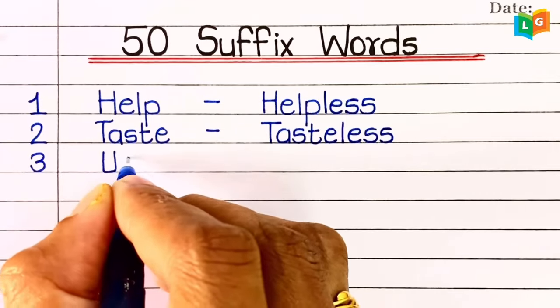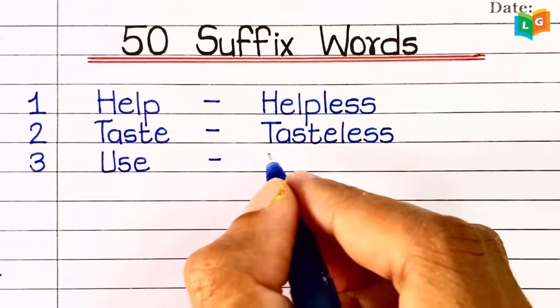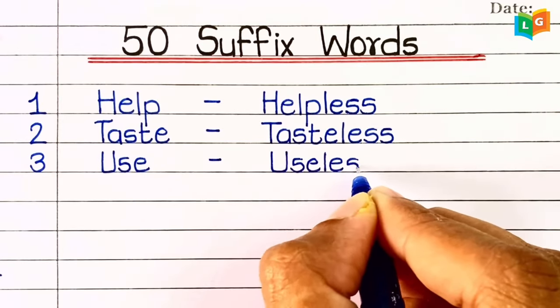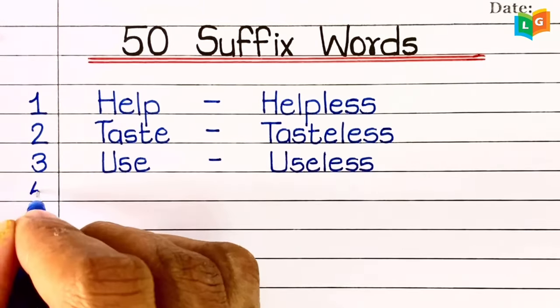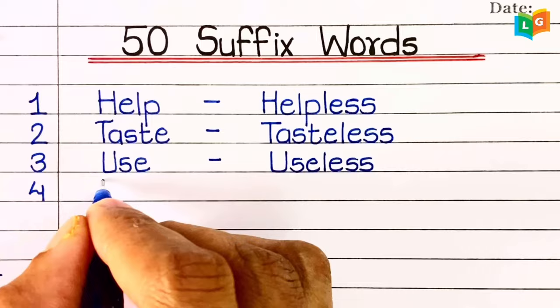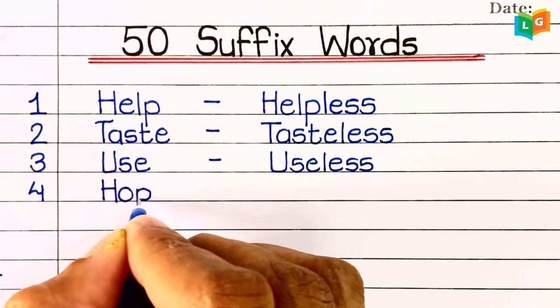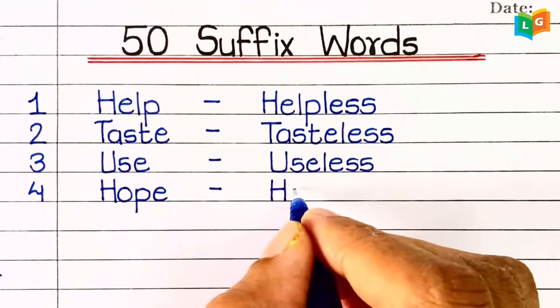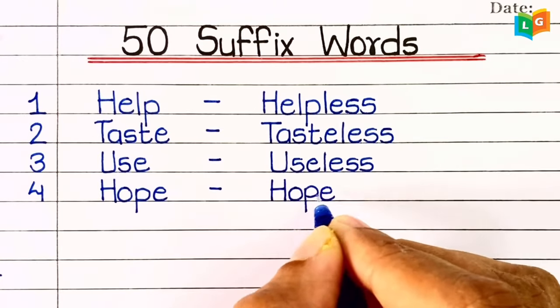Third, 'use' — useless. Fourth, 'hope' — hopeless.